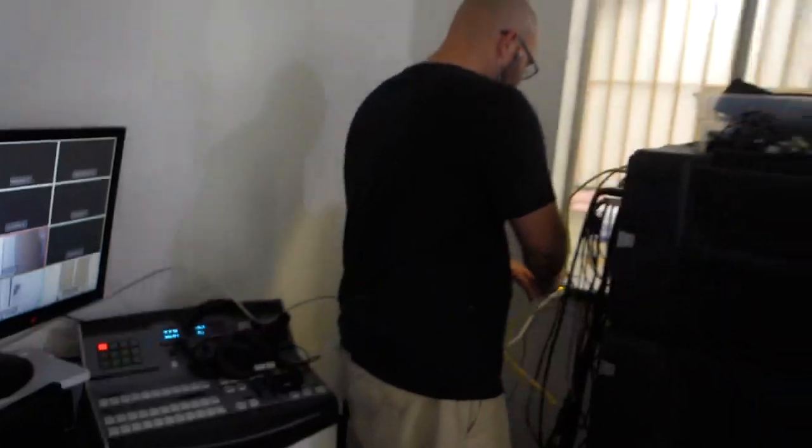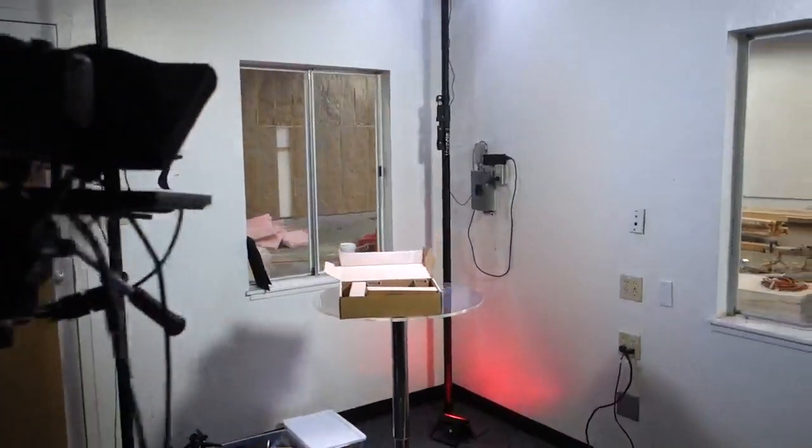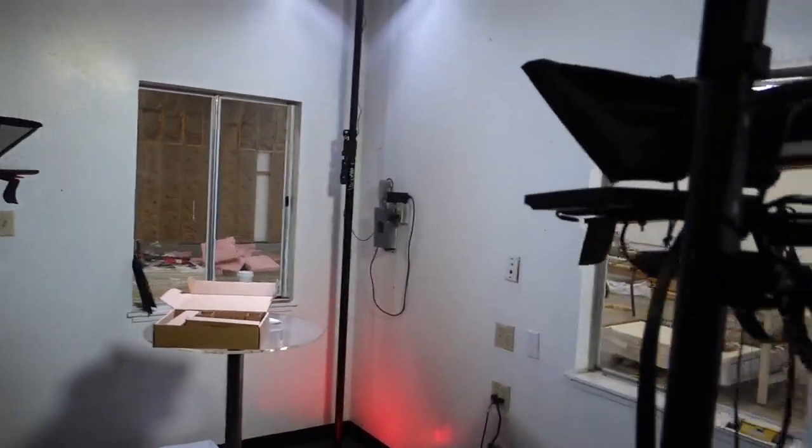So it doesn't look like much. It reminds me of ZDTV back when they were still building it out, if anyone remembers that. We'll come up with some set dressing and also some echo management stuff. We'll get the acoustic panels coming in on Monday.